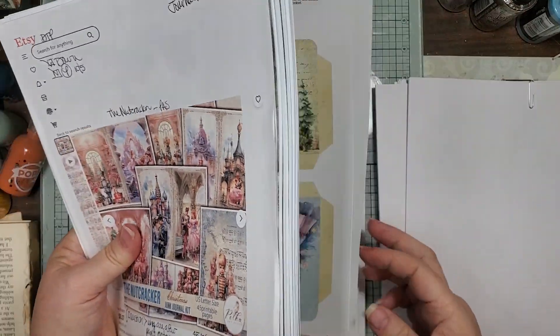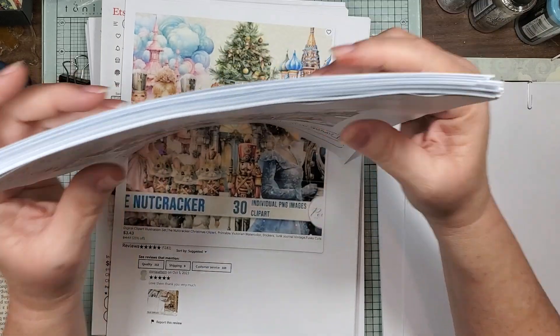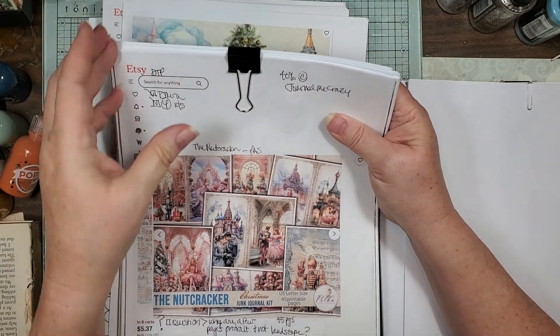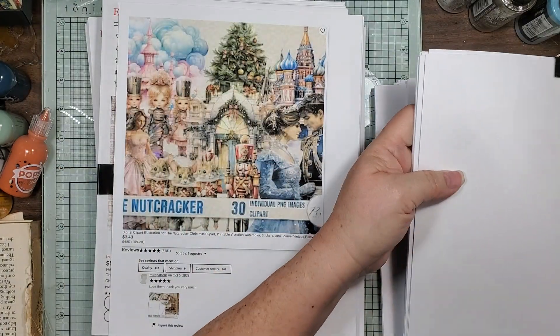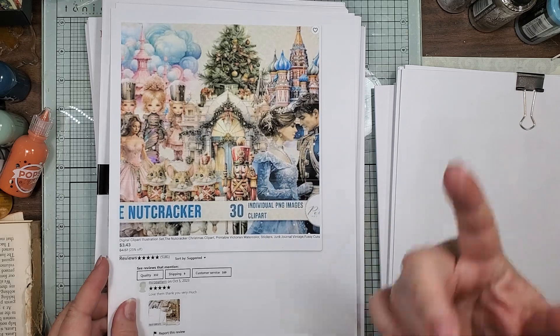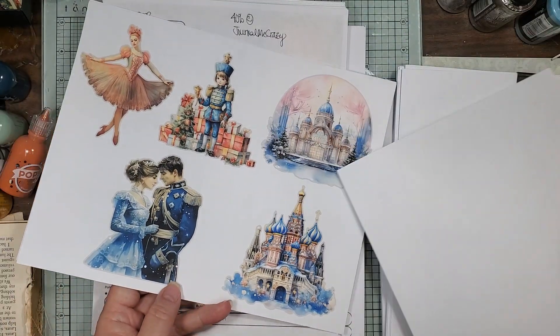Like I said, if you don't want to do the Nutcracker journal, she has a folio on there you can use — 40% off. I really wanted to do it but I have all this other stuff. And then this is the clip art for the Nutcracker — I always print them beforehand.